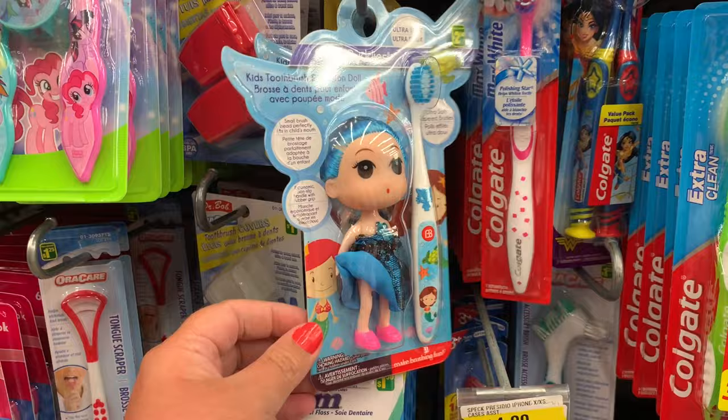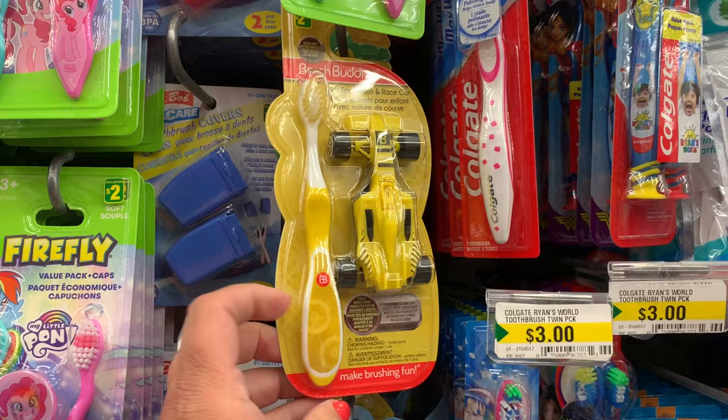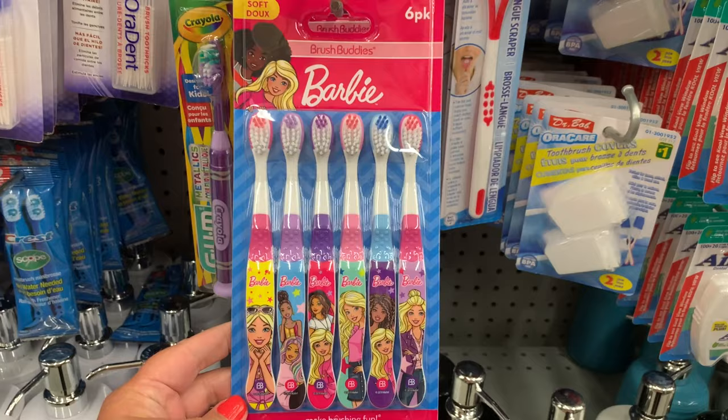Now these Brush Buddies are a great idea — what a great way to get your kid to brush their teeth with a little toy to come with it. This is the one for the boys; they have little cars and had a couple of different colors to choose from. And also these beautiful Barbie toothbrushes.